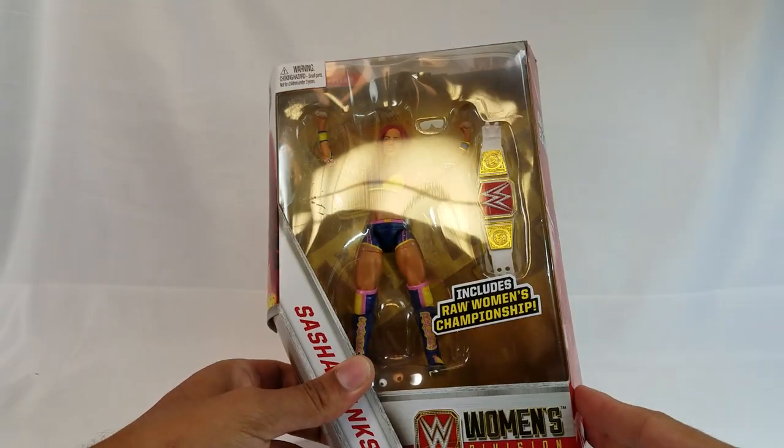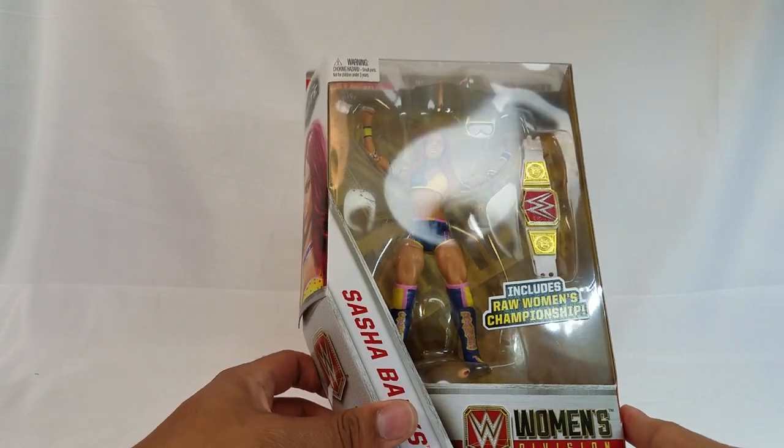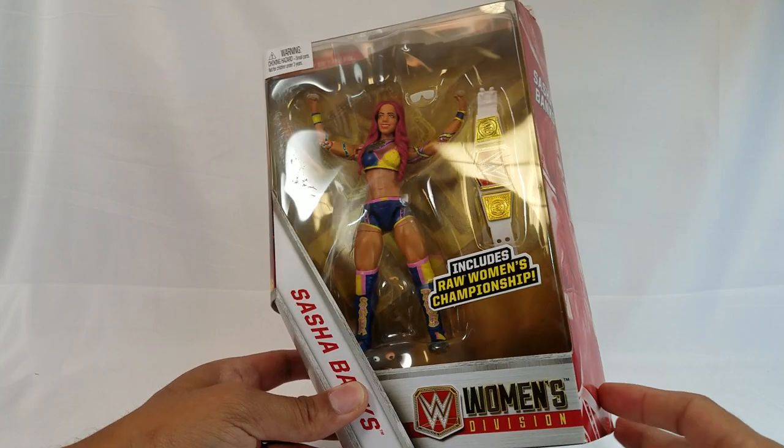Hey everyone, so we picked up Sasha — this is a Walgreens exclusive, so you can only pick her up at Walgreens. The hunt will be fun for you, at least from my experience.